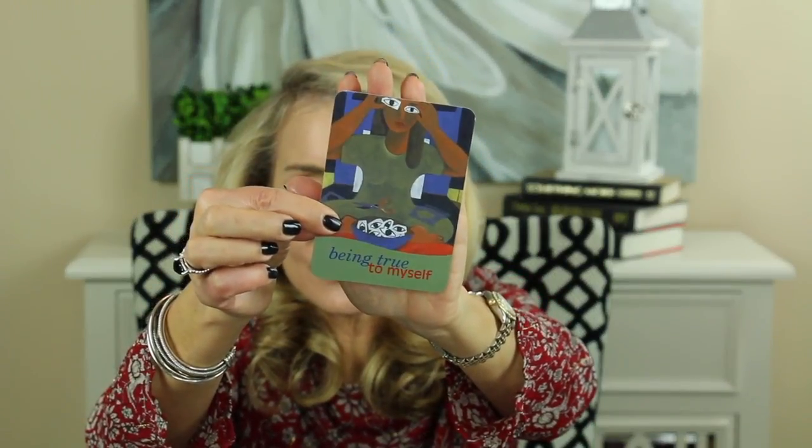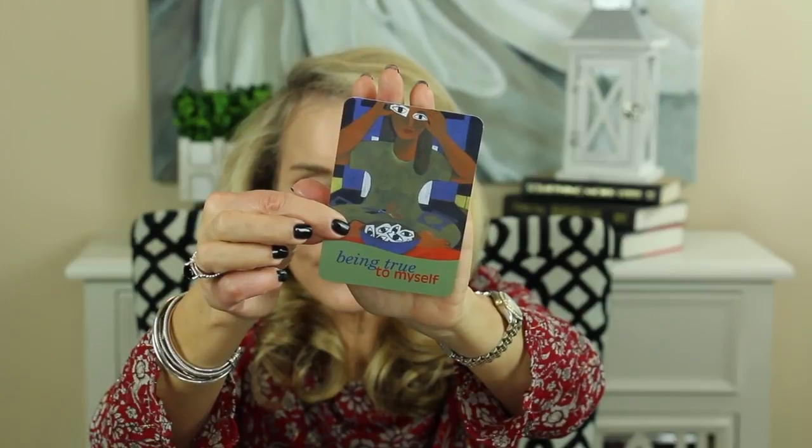I always like to leave you with a little thought for the day. I've been going to this card deck called The Language of Letting Go, and I'm looking for some more cards because I'm starting to get the same ones twice. Today's card is: Being True to Myself.